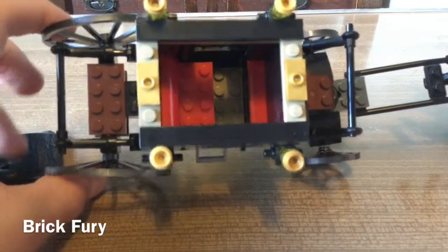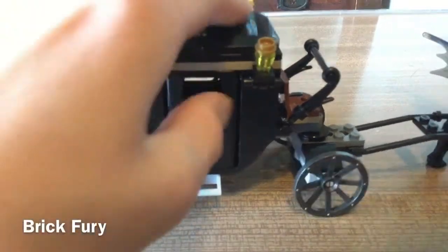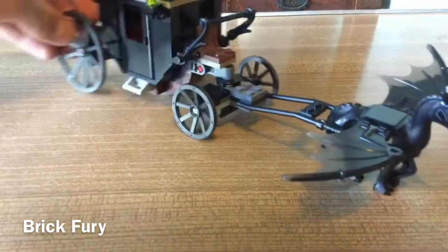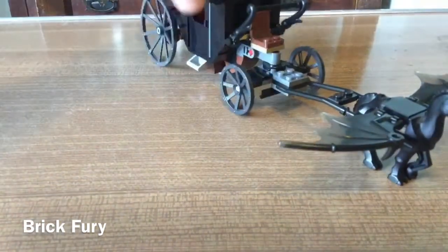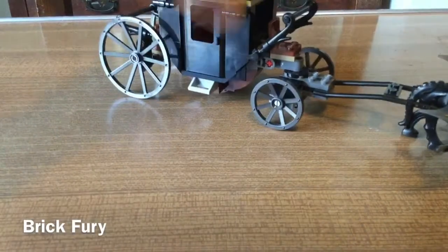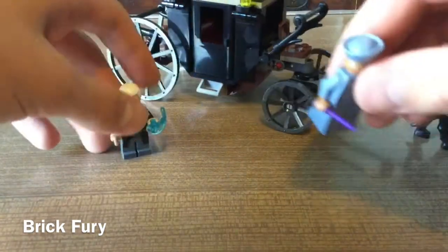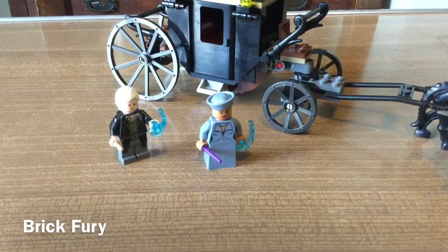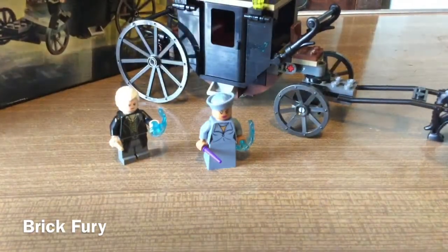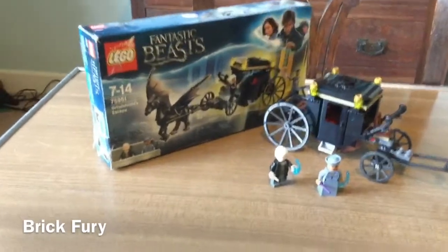It has seating that can fit at least two, maybe three figures. In the film there was more than just one carriage, but LEGO could only do so much. I believe this was the smaller of the two Fantastic Beasts sets released — the other one was for Fantastic Beasts and Where to Find Them, the first film. Yeah, that is pretty much it — that was the LEGO Fantastic Beasts Grindelwald's Escape!